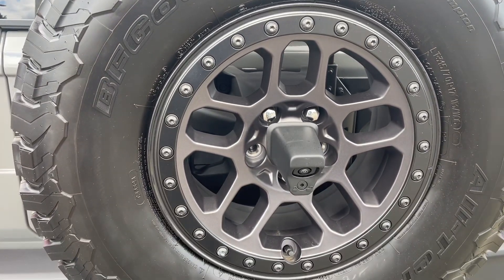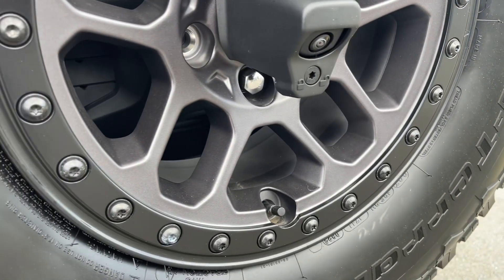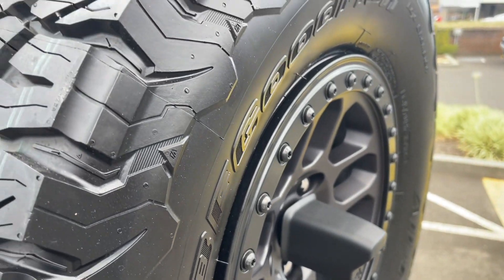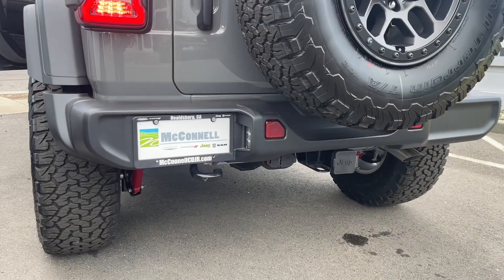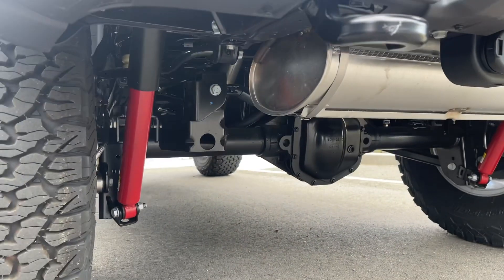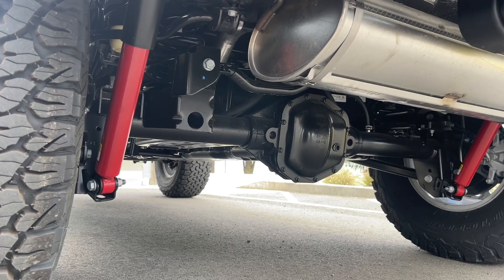The beadlock wheels have this lip so that you can take the air pressure out of the tire so it has more grip going over the rocks and prevents the tire from slipping off the wheel when it has minimal air pressure. You have the recovery hook there, tow package, the 2-inch factory lift, and standard on the Extreme Recon is the Dana rear axles.